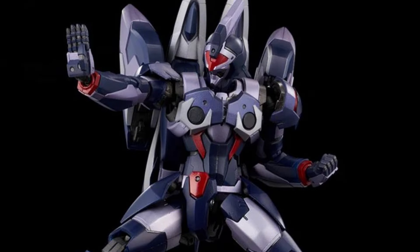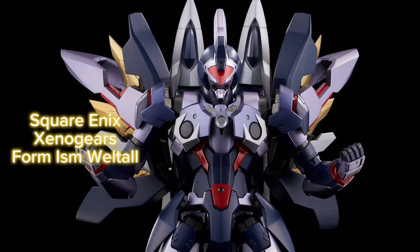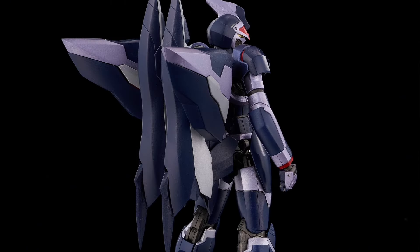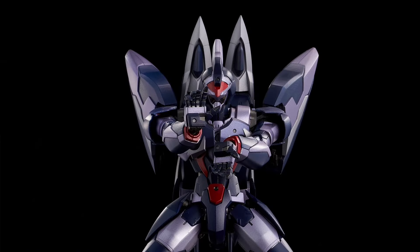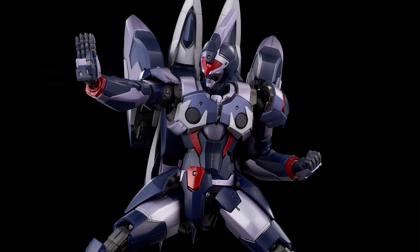Square Enix, Xenogears, Form ISM Act Well Tall. Quarter 2 of 2025 and 370 frickin' dollars. 7.9 inches tall. Got some die-cast parts, extra hands. And... 370 dollars.